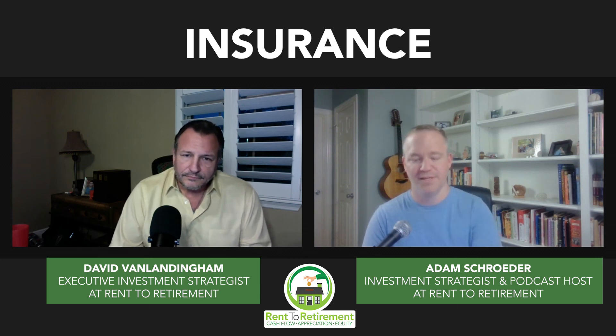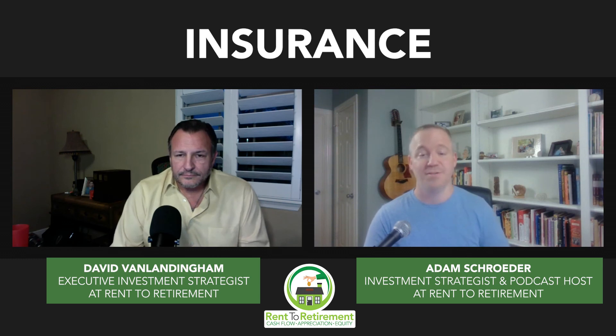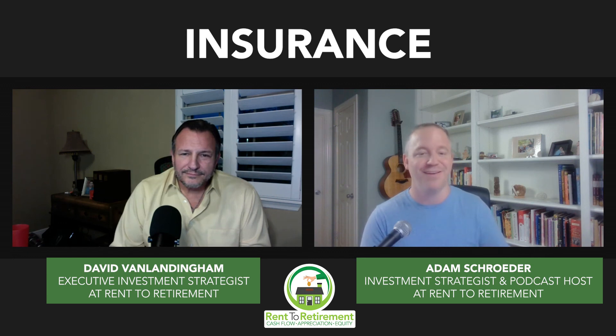When it comes to insurance, if you tell them it's an investment property they'll do it for you, but you want to make sure when you're talking to them that you tell them who your property management company is, because your property manager needs to be listed on your insurance. If you switch property management companies, you need to let them know. Some property managers have deals with insurance companies and you can get a lower rate by going through them. You want to make sure they're actually listed on your insurance policy so that if anything goes wrong, they can handle it — not you.